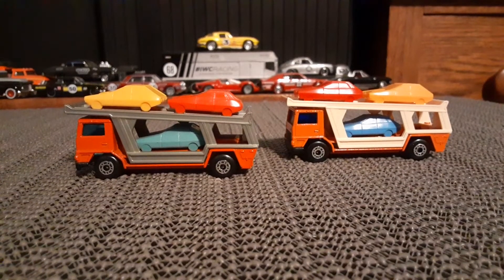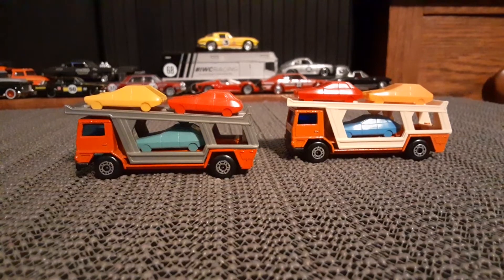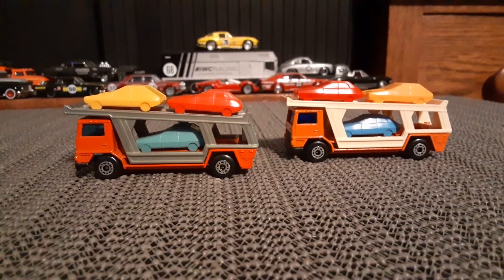And those are some awesome transporters. Thanks for watching.